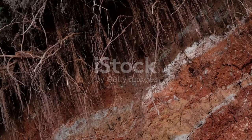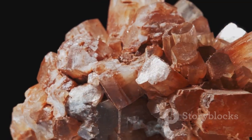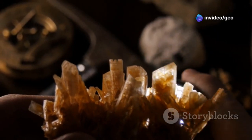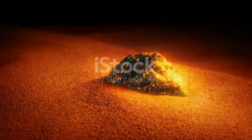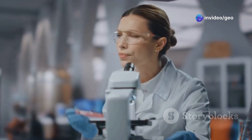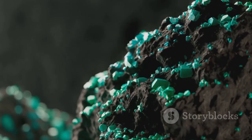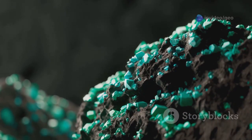Yuxenite is not your average rock. It belongs to a group of minerals known as complex oxides. These minerals are known for their intricate chemical structures and diverse compositions. Yuxenite, in particular, is a tantalum, yttrium, niobium oxide. It often contains other rare earth elements, each adding its unique characteristics to the mix. Imagine a kaleidoscope of colours, constantly shifting and rearranging — that's the essence of yuxenite's composition. The presence of rare earth elements, each with its distinct properties, makes yuxenite a fascinating subject for scientists. These elements give yuxenite a range of colours, from brownish-black to yellowish-brown and sometimes even greenish or reddish hues.